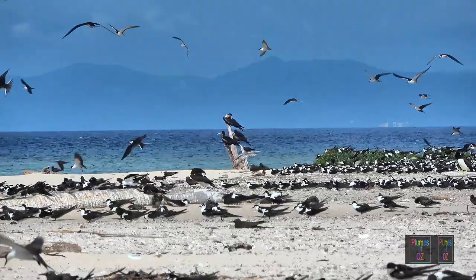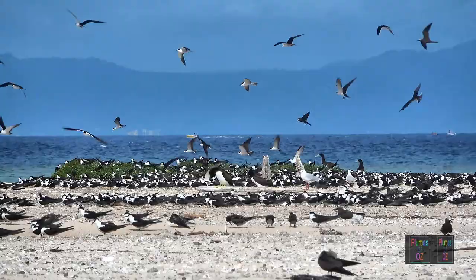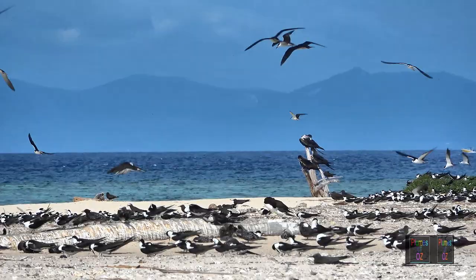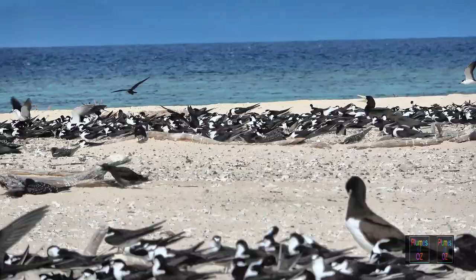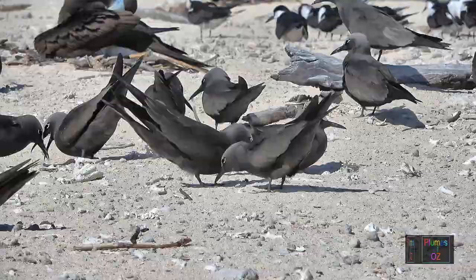One further problem for equatorial terns is the loss of island habitat. Remember the frigate birds perched on top of those small dead trees? Once those trees were alive, but with global warming, hurricanes are now more frequent and ferocious, ripping away the trees and vegetation, eroding the island and disturbing the breeding habitat.